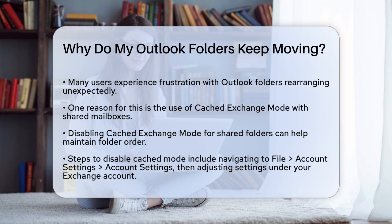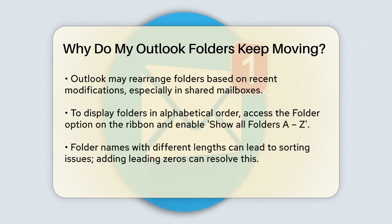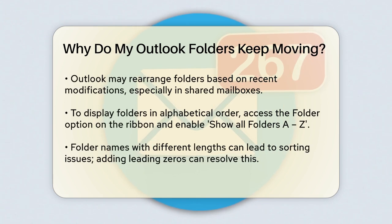Go to File, Account Settings, Account Settings, double-click on your Exchange account, click More Settings, Advanced, and uncheck the box for Download Shared Folders. Then restart Outlook to see if the issue is resolved.